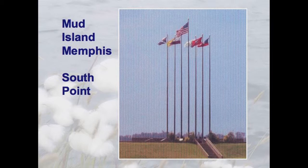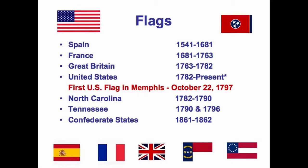The seven flags that used to fly on the south point of Mud Island represent the seven flags of jurisdiction in the last 468 years, beginning with Spain, then France, Great Britain, the United States, North Carolina — which came all the way across; we were the first territory to become a state in 1782, and the third state to join the Union after the original 13 colonies — Tennessee, and then the Confederate States for one year. Those are the seven flags that have flown here jurisdictionally.